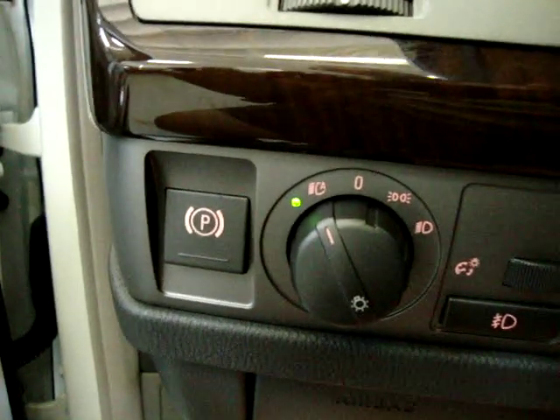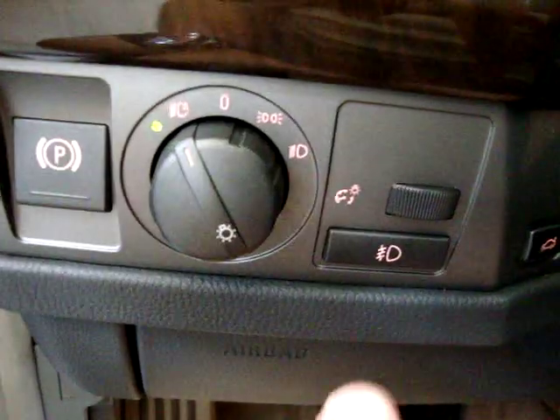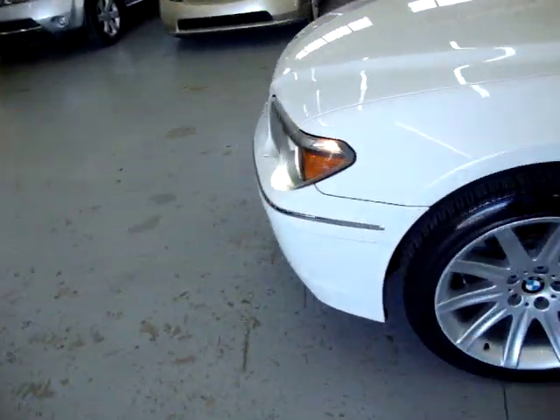Of course it's got xenon lights, and they are also automatic headlights. There's your fog light switch over here. The xenon lights are the HID lights - those lights that look blue at night.